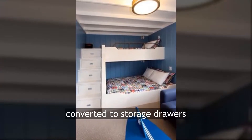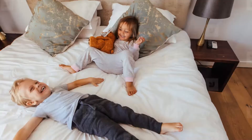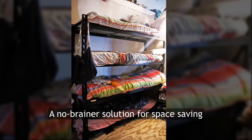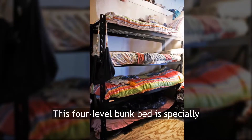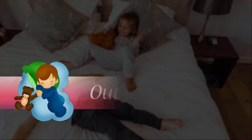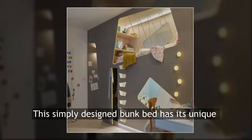Check out the stairs of this bunk bed converted to storage drawers to solve the problem. Four-level bunk bed — a no-brainer solution for space saving, this four-level bunk bed is specially designed for big families.